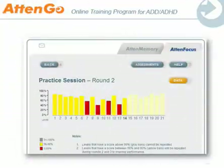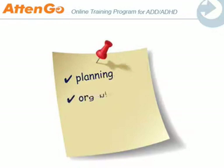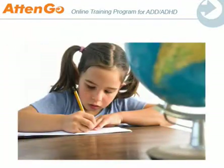Following your training results is easy. They will be displayed in both graph and data format. Within just a few months, you will start feeling an improvement in daily activities. Planning and organization will become simpler. Impulsivity will decrease, and your working memory will improve. Basic tasks, like paying attention during class, will become easier, and doing your homework or assignments will no longer seem never-ending.